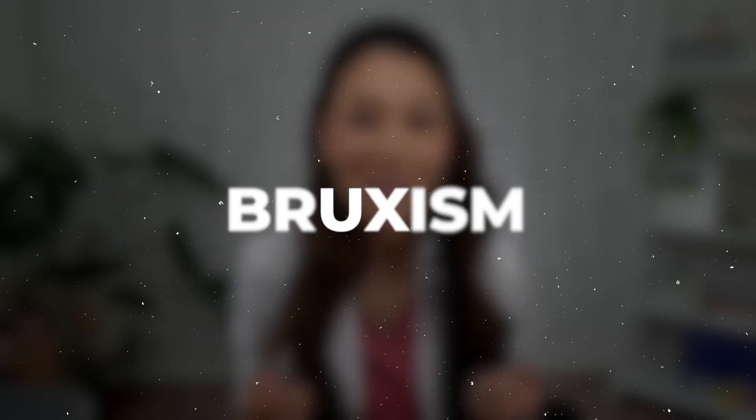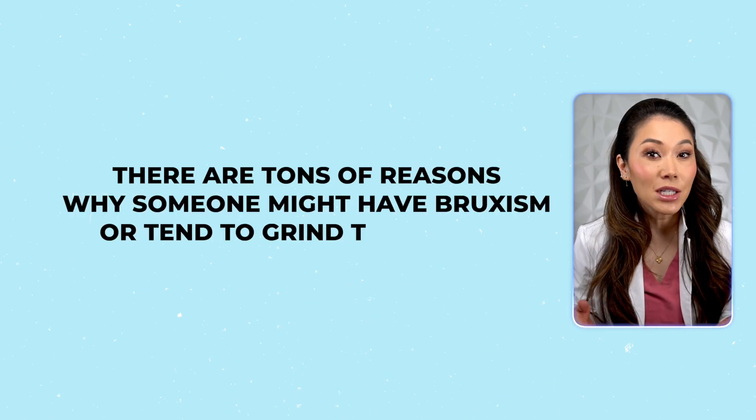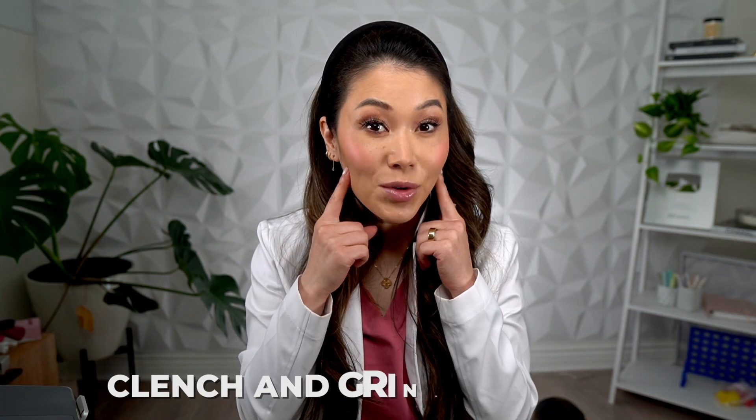Chronic teeth clenching and grinding is a condition that we call bruxism. There are tons of reasons why someone might have bruxism or tend to grind their teeth. One of the most common reasons is because of everyday stress, like from our jobs, relationship problems, or even major health changes that we're trying to cope with. The same reason why we get tension headaches or sore shoulders from tensing up from stress can also make us clench and grind our teeth.